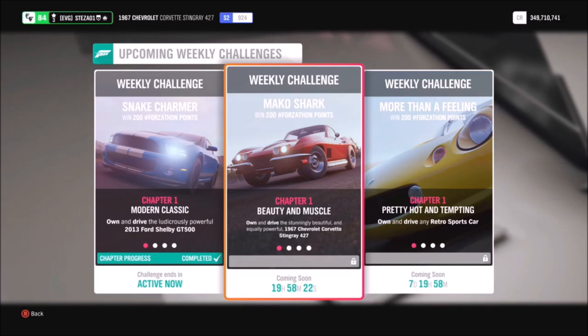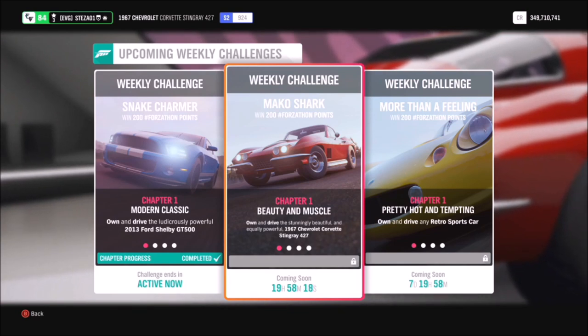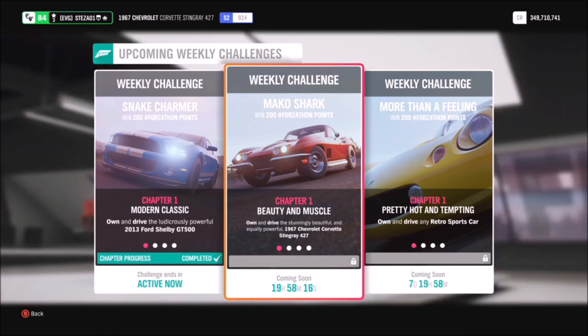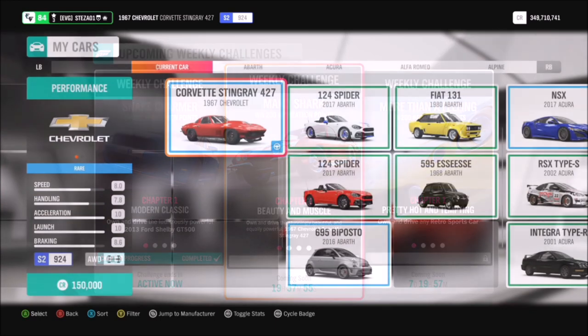Hello and welcome back to Everything Gaming. In today's video we're going to be doing this week's Forzathon guide called Mako Shark, where I try and help you guys complete all of this week's Forzathon challenges as quickly and as easily as possible. Let's get stuck into this week's Forzathon.